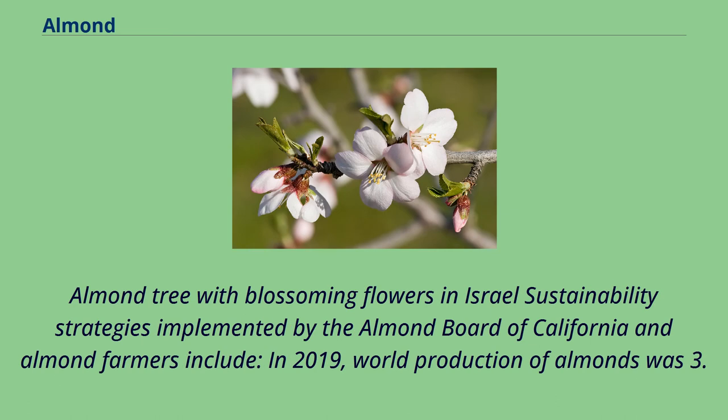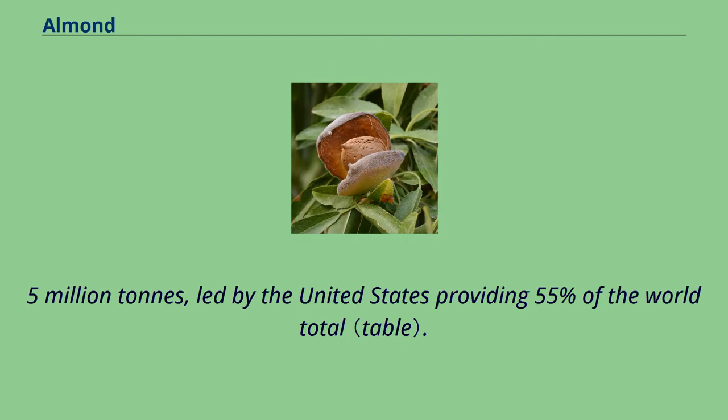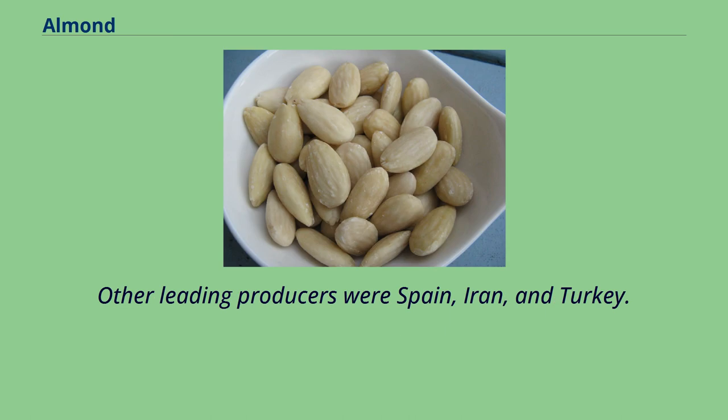In 2019, world production of almonds was 3.5 million tons, led by the United States providing 55% of the world total. Other leading producers were Spain, Iran, and Turkey.